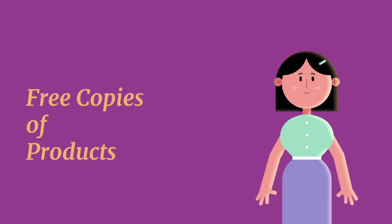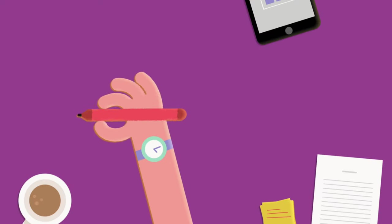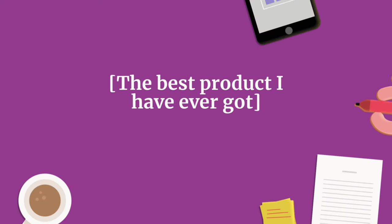Amazon provides Vine members with free copies of products that have been submitted to the program by selling partners. Amazon doesn't influence the opinions of Amazon Vine members, nor does it edit reviews.